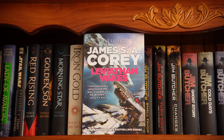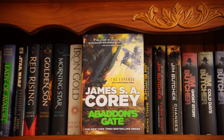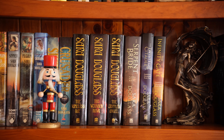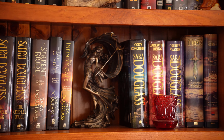I found the first three books in the Expanse series in a box set of hardcovers by James Corey, so I bought them. The first book is Leviathan Wakes. Book two, Caliban's War. Three, Abaddon's Gate. The Nutcracker is a gift from my friend Jacqueline — I just love him. And the statue is the Goddess Nyx of the Night and Magic.